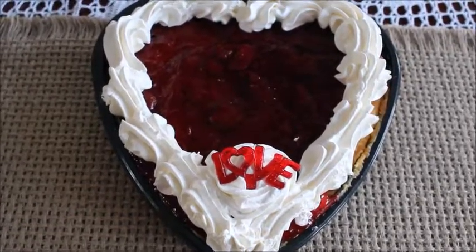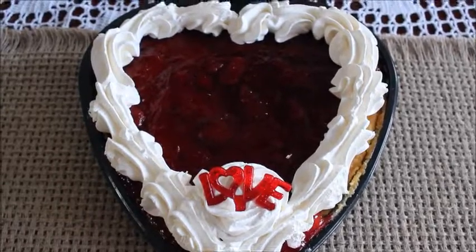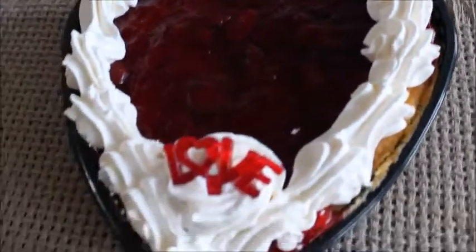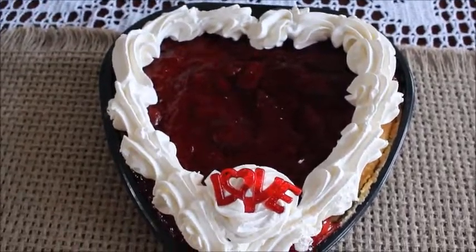Hey guys, look at my nice cake — it's a cheesecake for Valentine's that my fiancé bought for me. Can't wait to try it, yummy! And it's got 'love' on there, it's a cute one.